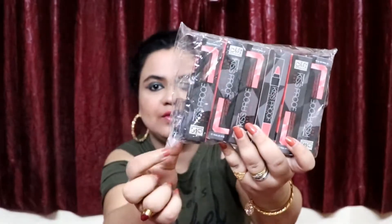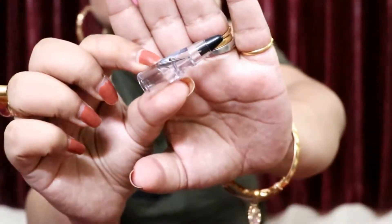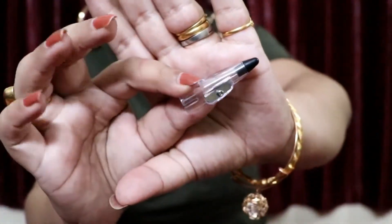This comes in 12 colors along with a sharpener. I'm going to open it and show you guys — this is the generic sharpener that it comes with for all the pencils. The packaging is pretty sleek, all the lipsticks come in their individual packages, nothing was damaged or broken, and I highly recommend this seller because it was shipped to me within 15 days, which is pretty good.